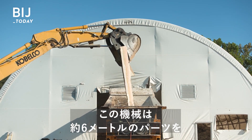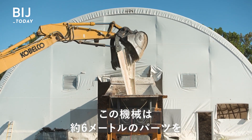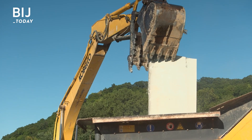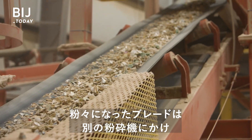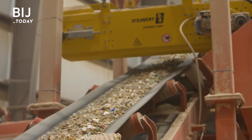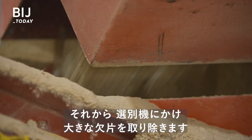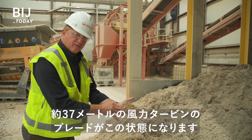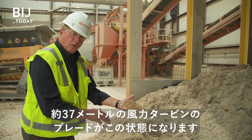This machine is powerful enough to crush the 20-foot sections into pieces roughly the size of a football. Then the blade chunks go to another shredder that grinds them down even more. Next, a sorting machine filters out any remaining large pieces. It's hard to believe that this was once a 120-foot-long wind turbine blade.